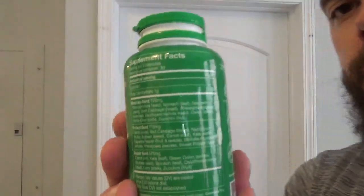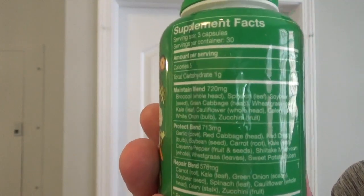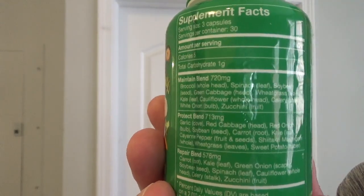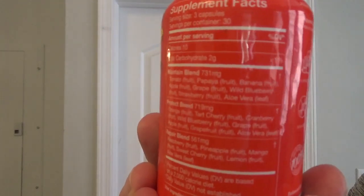Now let's take a look at Balance of Nature. I have to do one bottle at a time here. What they do is they separate it into three different blends for each of these bottles, so that makes a total of six blends. The way to determine overall potency in terms of superfoods per serving is simply to add up all of those blends. Here's that second bottle — you can see another three blends in this bottle as well. If we add up all the blends and look at the total amount of superfoods in every serving, Balance of Nature comes out with a total of about 4,021 milligrams per serving.